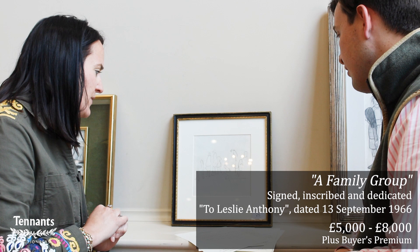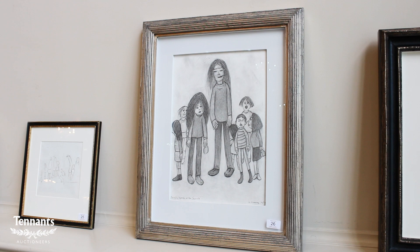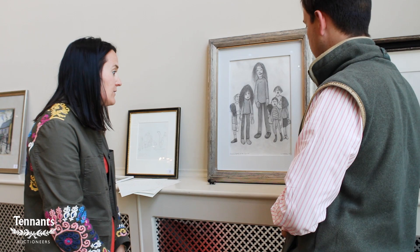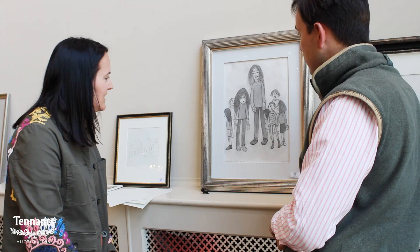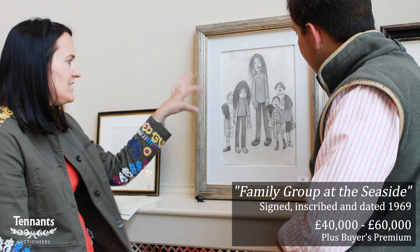Moving on, we've got a Family Group at the Seaside. These are two more fully worked drawings. This is quite fun because it's a 1969 one and it's said to be one of his only real satirical depictions of a teenager at the Seaside - essentially making a joint. It's very typical of his 1960s figures, which evolved from earlier styles very much into this style.